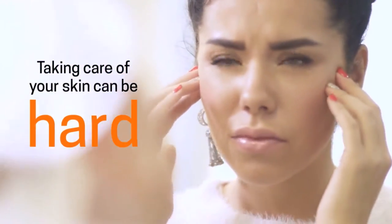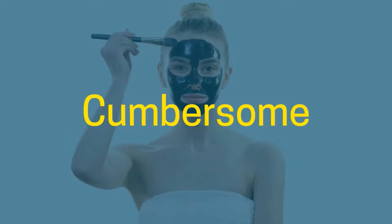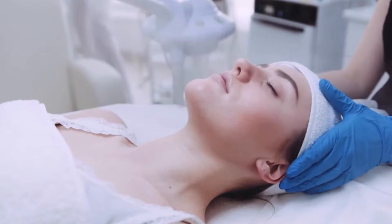Taking care of your skin can be hard, especially when you have a special skin type or the conventional methods are too cumbersome, difficult, or time-consuming that you end up not using them at all.